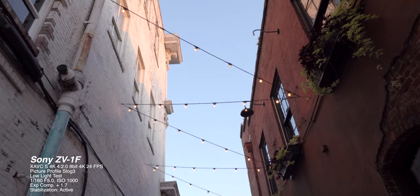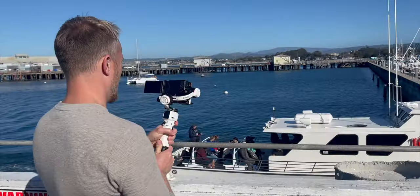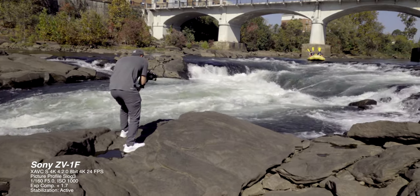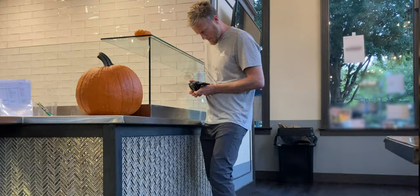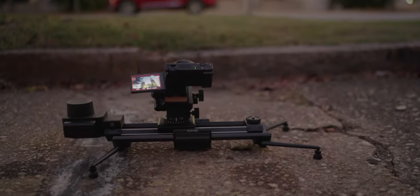One thing I struggle with as a filmmaker is patience. I want to get this show on the road. I want to do what God has called me to do. But sometimes it feels like there's just not enough hours in the day or days in the week to do everything that I feel I need to do in order to get to the level that I want to be at.